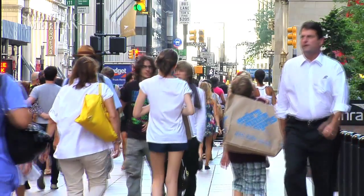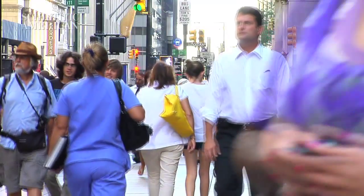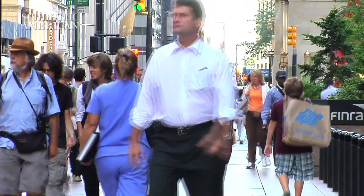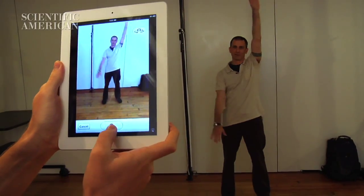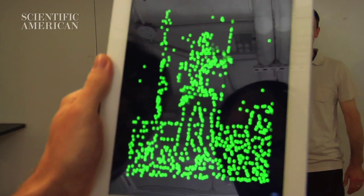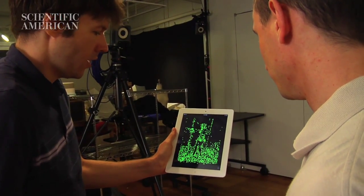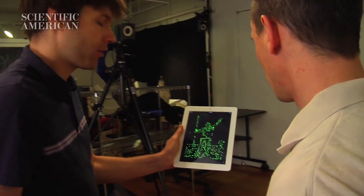Outside the lab, detecting motion signatures is much more difficult. You can't put everyone in a fancy motion capture suit. That's why Bregler's team started the Green Dot Project to analyze motion in raw video. The basic look of your face is completely gone, but we still see this soft biometric of how you move. The goal is to develop software sensitive enough to detect facial expressions and subtle hand gestures.